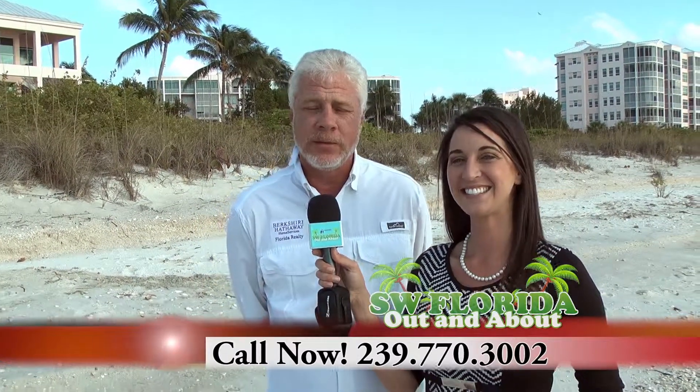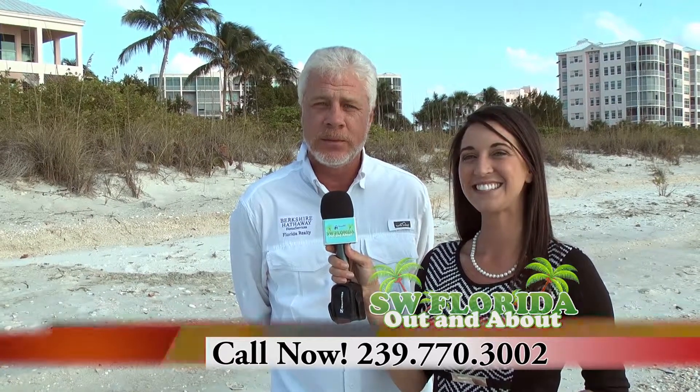To contact Don, go to his website at floridabeachgolfboat.com, or call him directly at 239-770-3002.